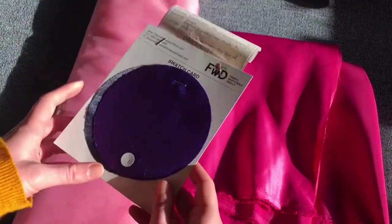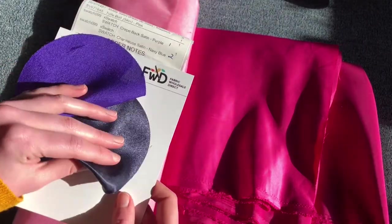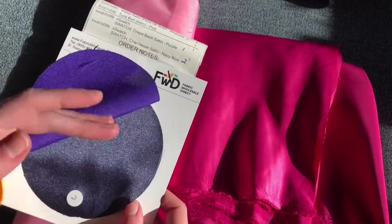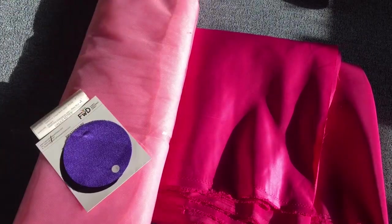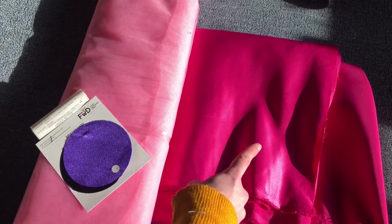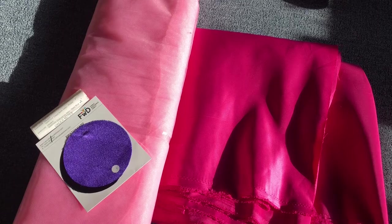I also got swatches of some of their other fabric. The crepe-back satin feels really nice, but the charmeuse is a little bit plasticky. Still a great experience overall — this is definitely going to be my new go-to source for costume satin because it's much better and much cheaper than what you can get at Joann's.